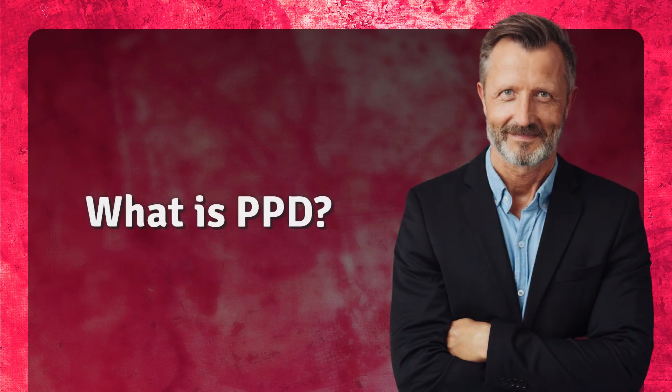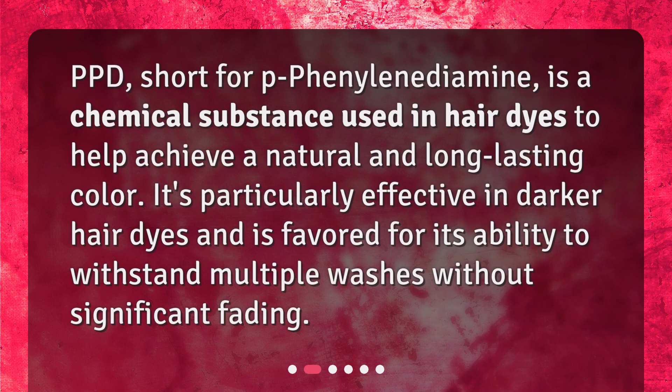What is PPD? PPD, short for P-phenylenediamine, is a chemical substance used in hair dyes to help achieve a natural and long-lasting color. It's particularly effective in darker hair dyes and is favored for its ability to withstand multiple washes without significant fading.